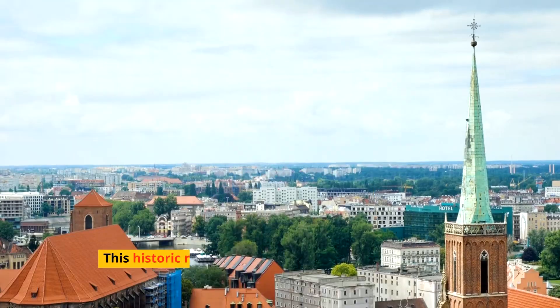Embrace the adventurous spirit of Poland by kayaking through the great Masurian lakes, a stunning network of waterways and lakes perfect for water sports enthusiasts. The region's natural beauty and tranquility offer a refreshing escape into nature.